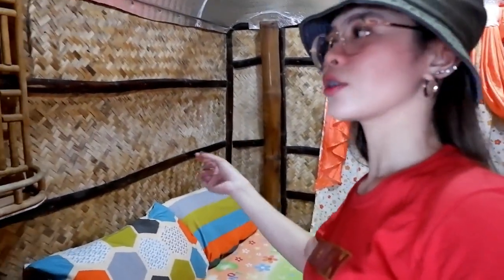May napili na kami na room and it's worth 1,200. Ito yung room namin. Hindi siya airconditioned but meron naman siyang electric fan. Salabas rin yung common CR nila.